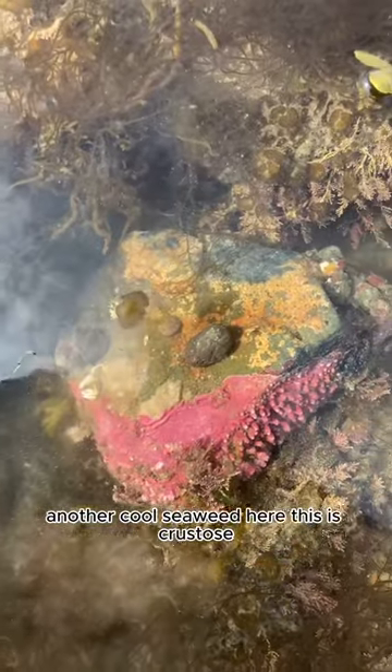Another cool seaweed here — this is crustose coralline algae, and it makes rocks look bright pink.